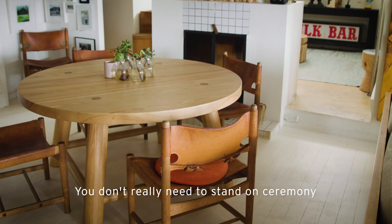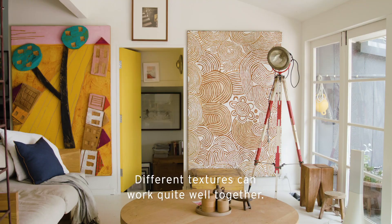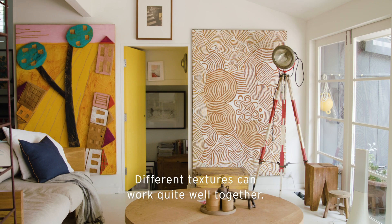You don't really need to stand on ceremony and follow the rules about what you should and shouldn't do with textures. Different textures can work quite well together. Keeps it interesting. We'll see you next time.